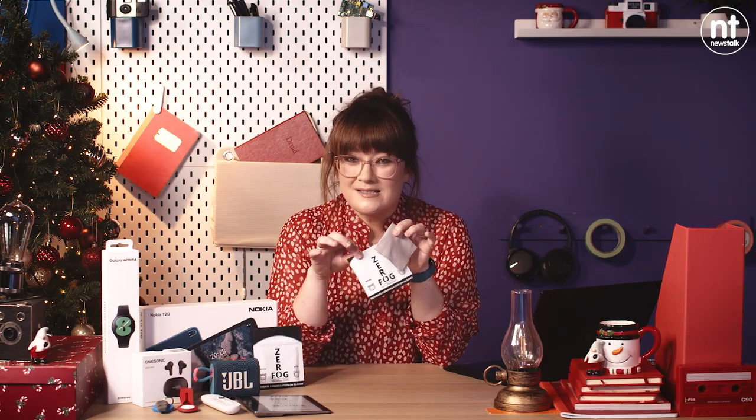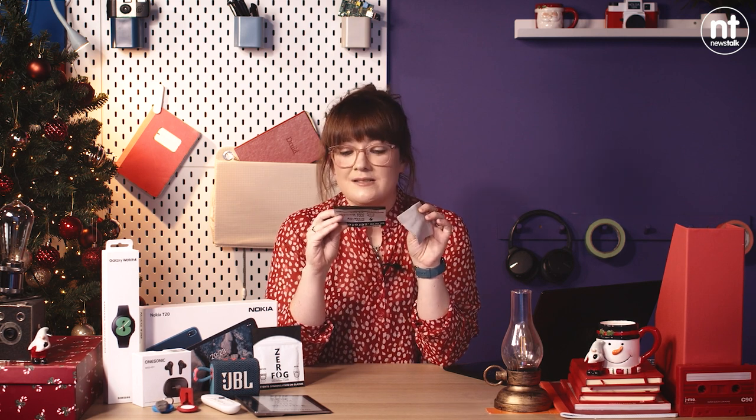You can use each cloth around 500 times — you just keep it in the packet in a little resealable pouch. I'm a huge fan; I would be lost without them and I would highly recommend them.